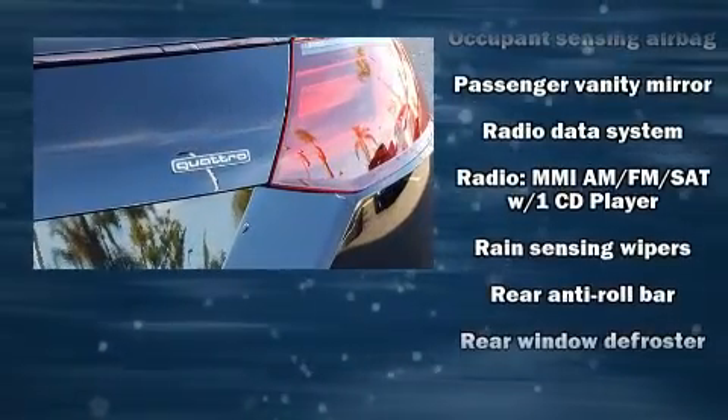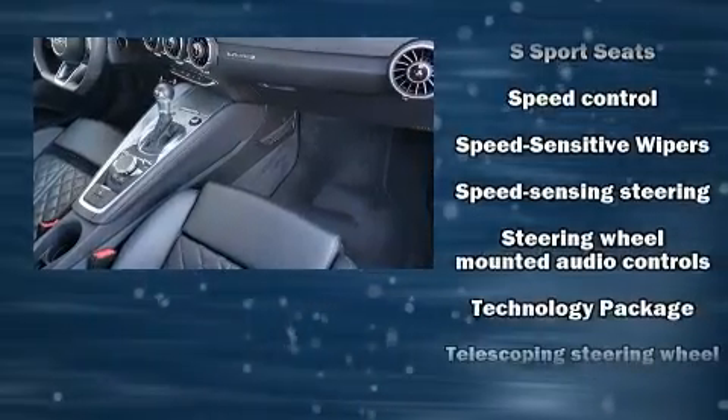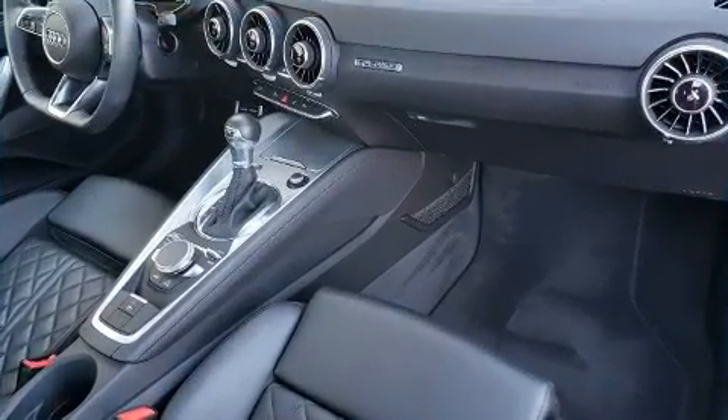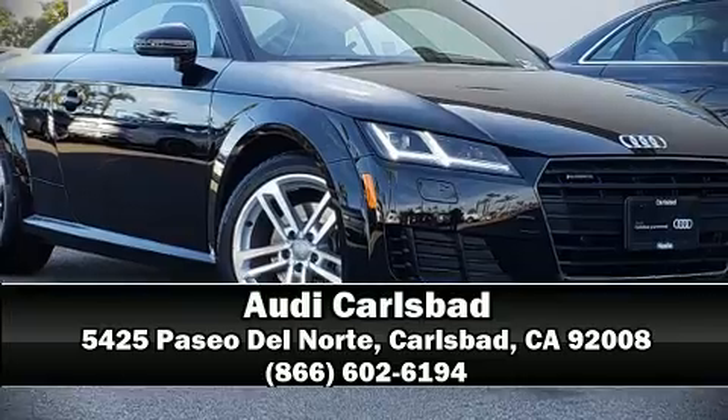A Carfax history report indicates just one previous owner. We have a skilled and knowledgeable sales staff with many years of experience satisfying our customers' needs. Come on in and take a test drive.